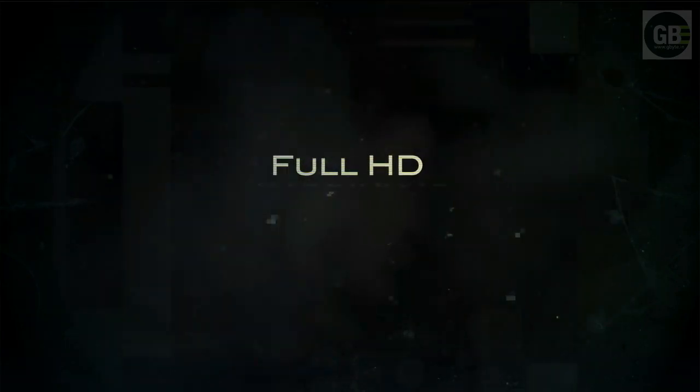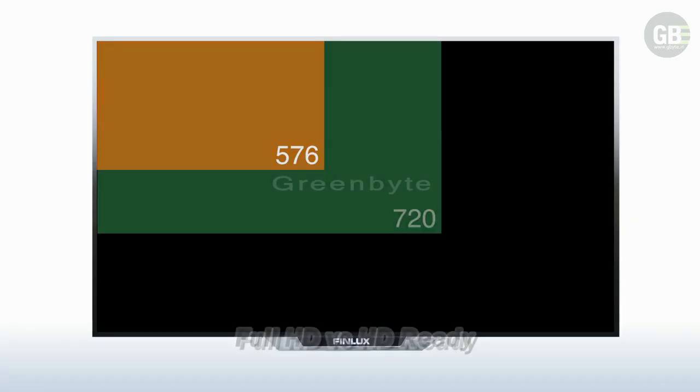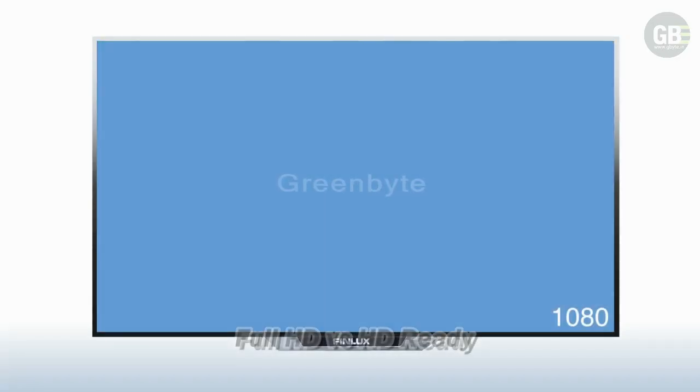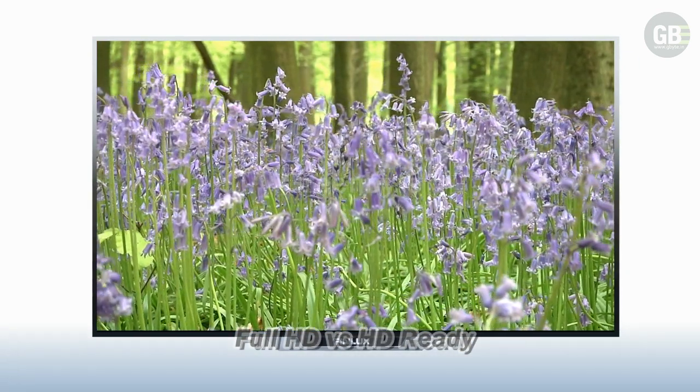If you want to get the most out of your new purchase, then you'll find this helpful tips guide useful. Screen resolution is the best general indicator of the picture quality of the TV. The higher the resolution, the better the picture will be on screen.